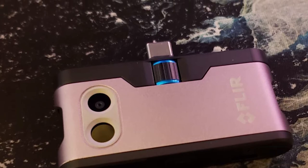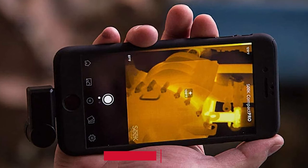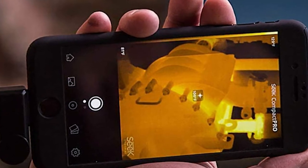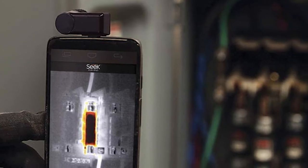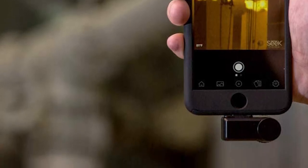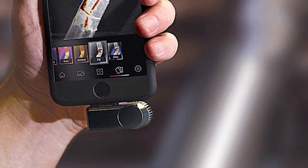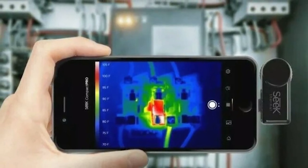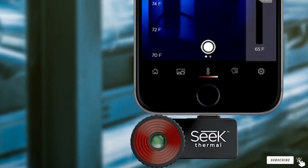Moving on to number two, we have the Seek Thermal Compact Pro. This tiny phone add-on provides more resolution and higher sensitivity than the FLIR equivalent, even the Pro model, making it a great choice for contractors, engineers, and inspectors looking for that bit more resolution. With adjustable focus, the lens can be set on subjects as far as 1800 feet away. The Seek Compact Pro uses your phone's camera to provide a split-screen picture-in-picture function, though this is subject to some parallax issues. The 15Hz refresh rate makes for better video, and the app can highlight the hottest and coldest spots in the scene.